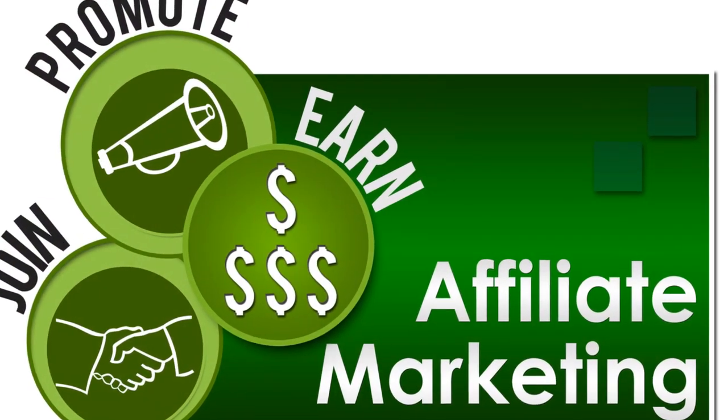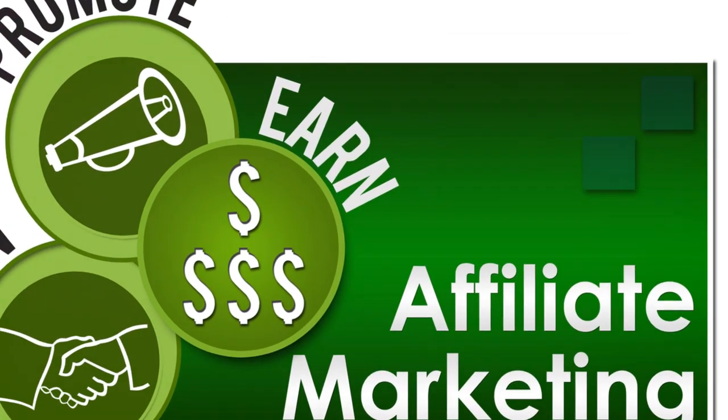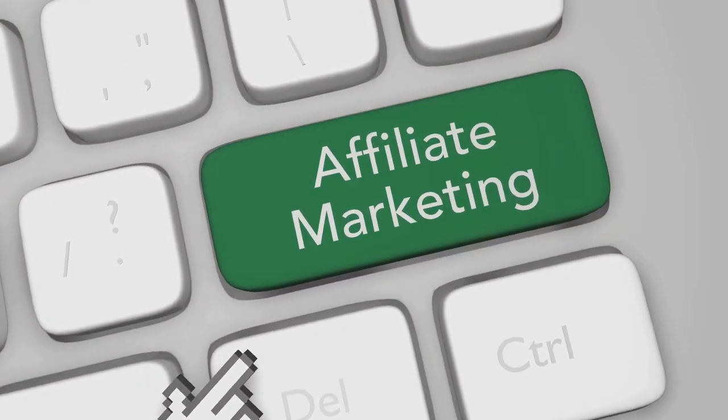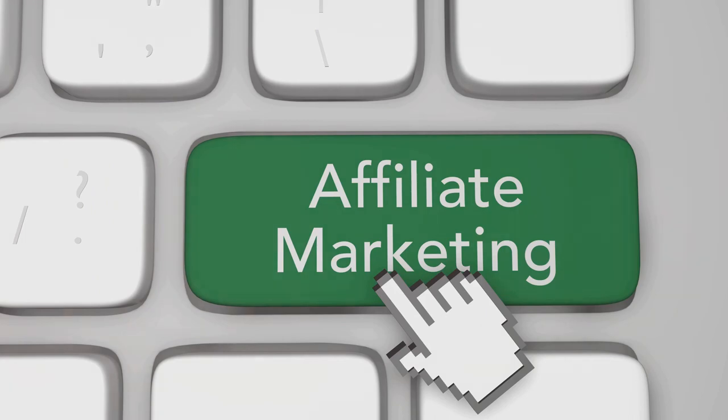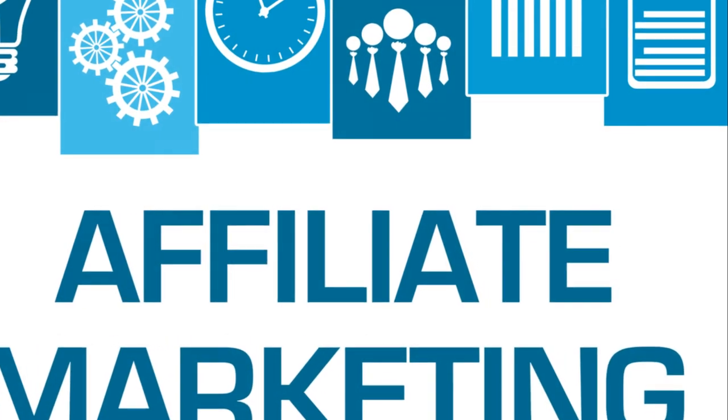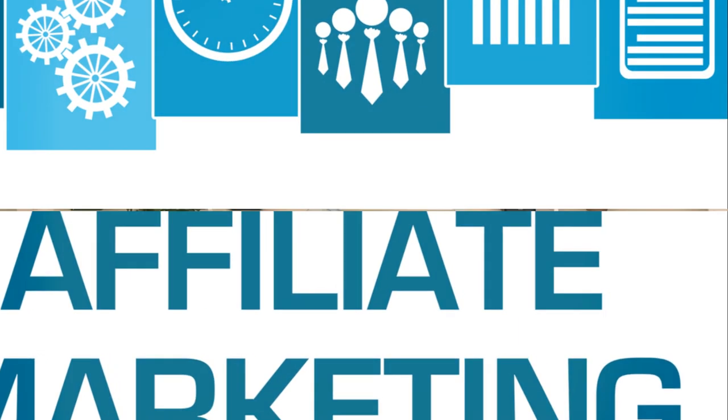So, what exactly is affiliate marketing? In simple terms, it's a process where you earn a commission for promoting other people's or company's products. You find a product you like, promote it to others, and earn a piece of the profit for each sale you make.